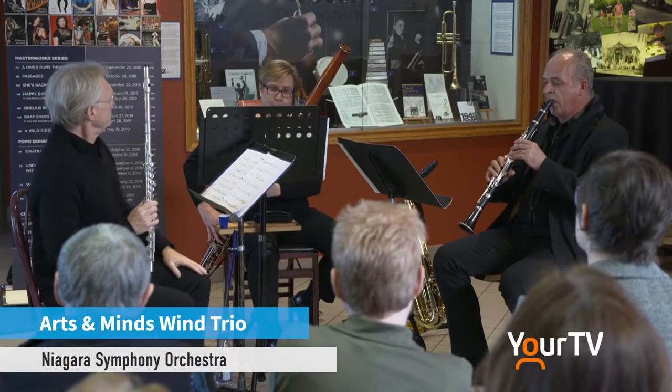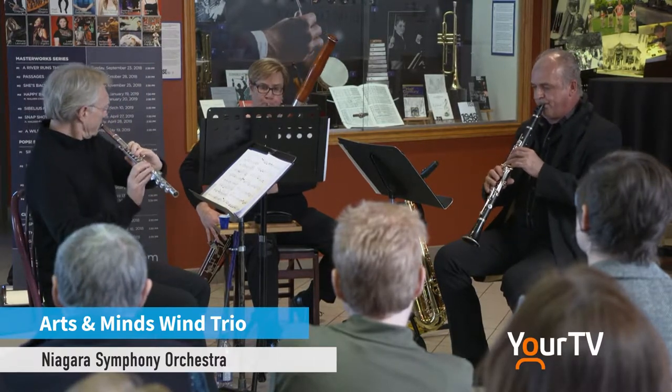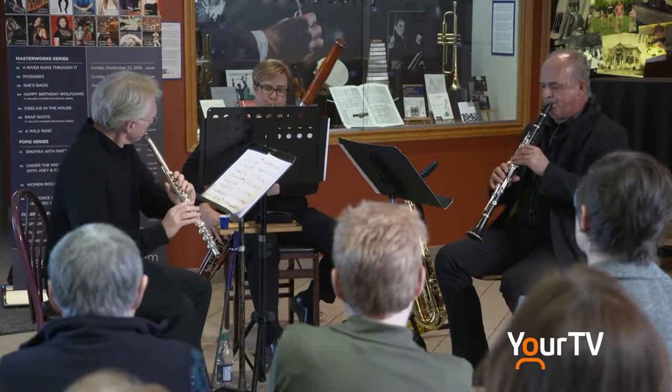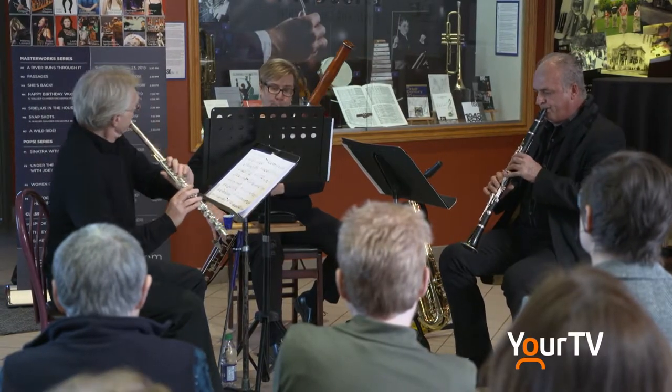Bradley, would you care to tell us a little bit about the significance of this new exhibit on display? This is amazing, because as I was telling people earlier, when I first got here I was shocked about the lack of awareness that there was actually a professional symphony orchestra in Niagara.